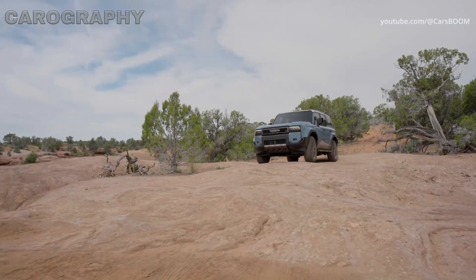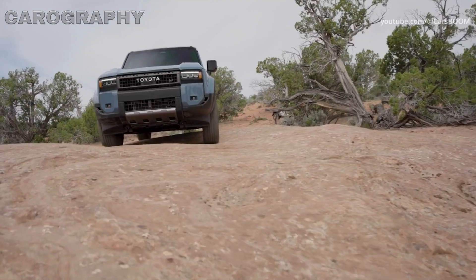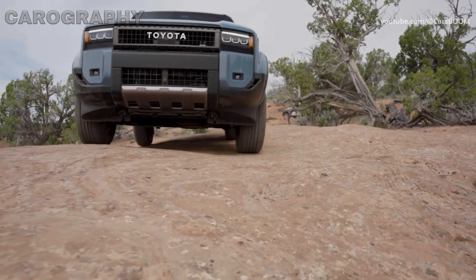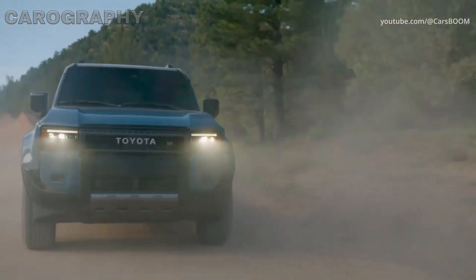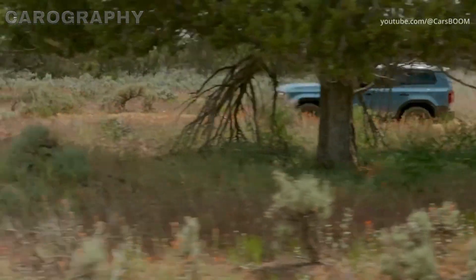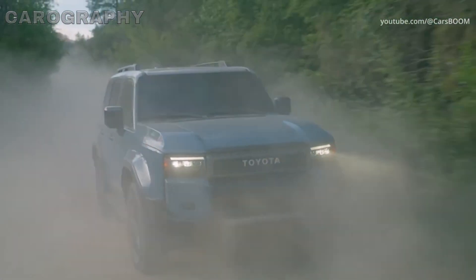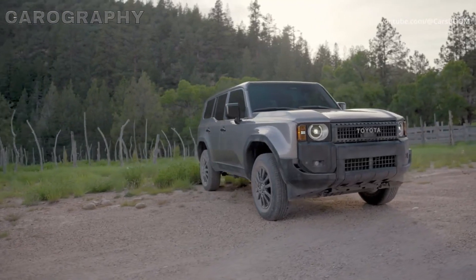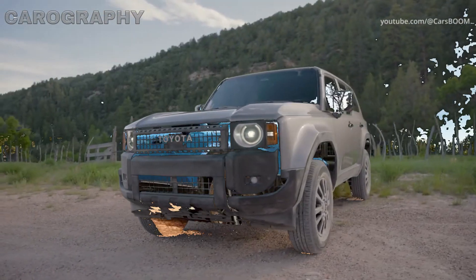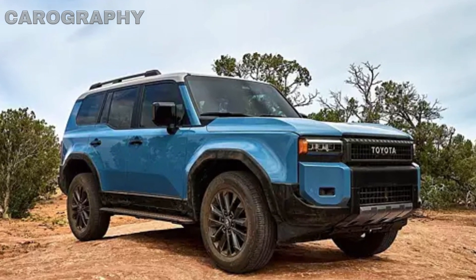The Land Cruiser has earned a legendary reputation over the decades for its rugged off-road capabilities, durability, and impeccable quality. The J250 is the latest iteration of this iconic SUV, which has been a favorite among adventurers, explorers, and families alike. Toyota introduced the J250-series Land Cruiser in 2023 as a replacement for the outgoing J200-series, and it has continued the legacy of its predecessors by offering an unparalleled blend of power, comfort, and versatility.